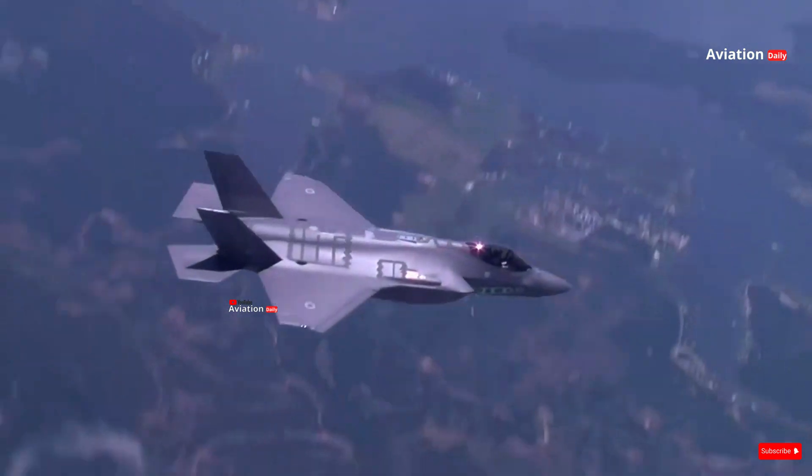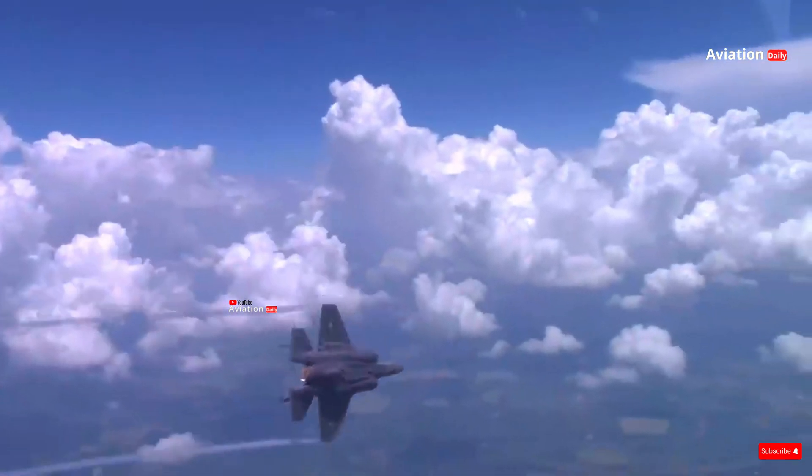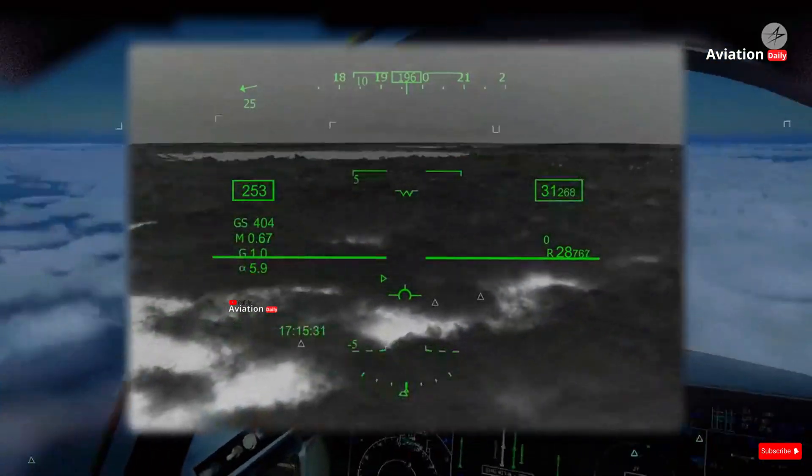The F-35 Lightning II is more than just a fighter jet. It is a symbol of a technological revolution in military aviation. This fifth-generation fighter jet is designed to dominate the battlefield with advanced technology unmatched by any previous fighter jet.